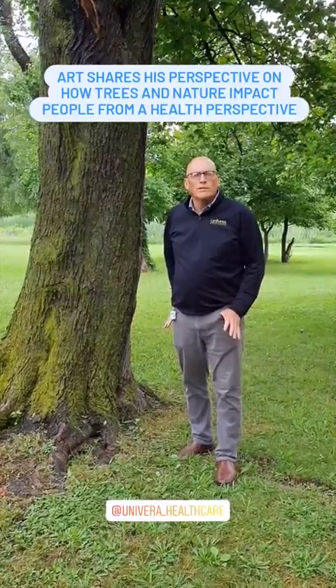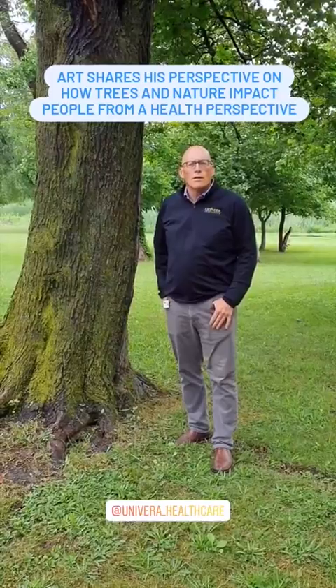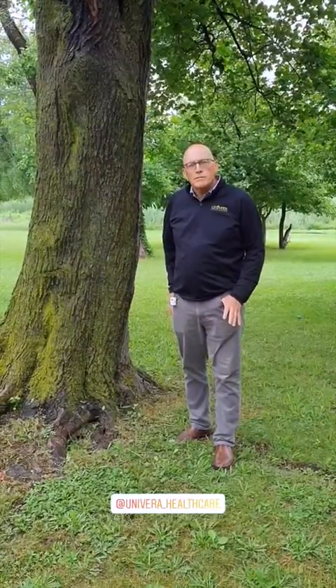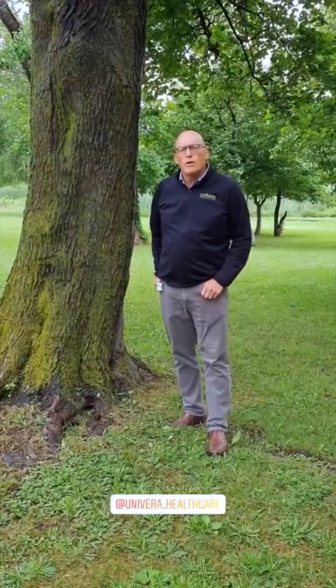So what better way to reduce stress than to be out in the woods, or taking a hike, or taking a walk through the park or through the park systems. Choose any one of the Olmsted Parks — you'll be amazed, they're fantastic. No better way to reduce stress than to be out with nature.